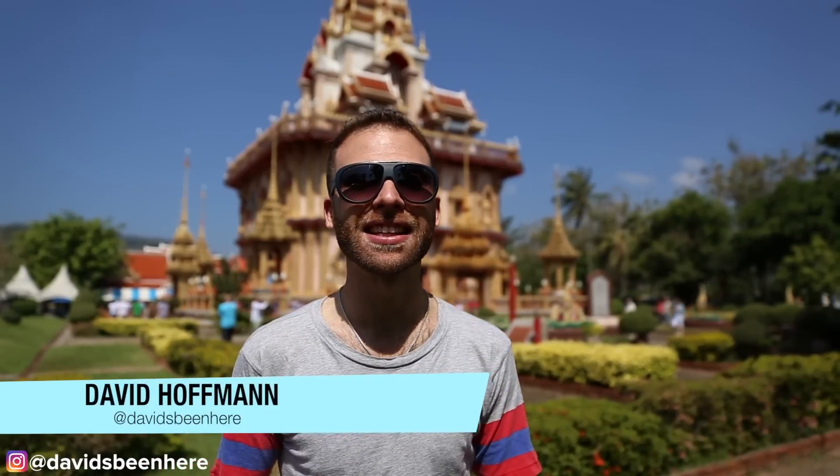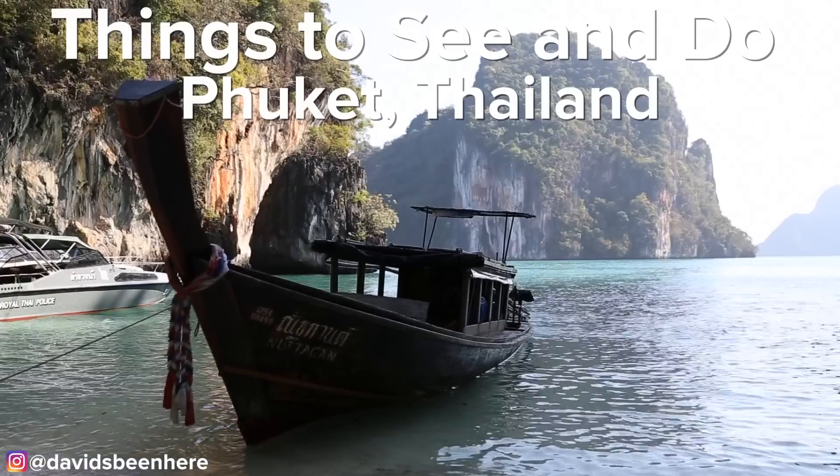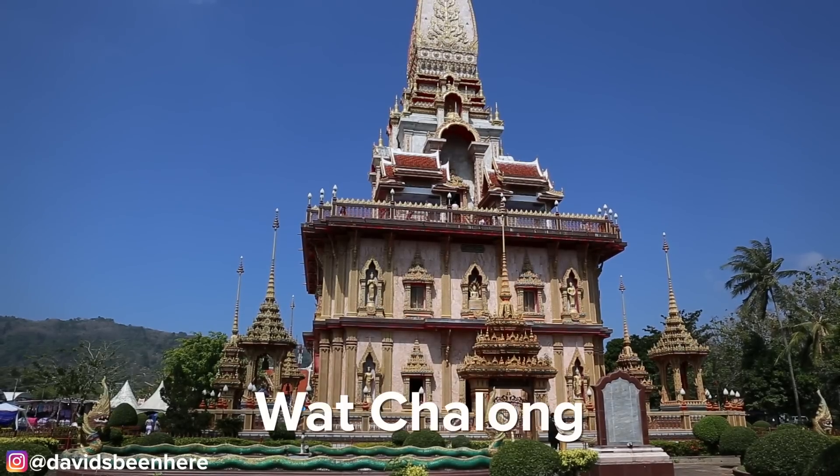Phuket is Thailand's largest island and it's known for its beaches, its incredible views, and its nightlife. Today I'm going to be showing you Phuket's top attractions.